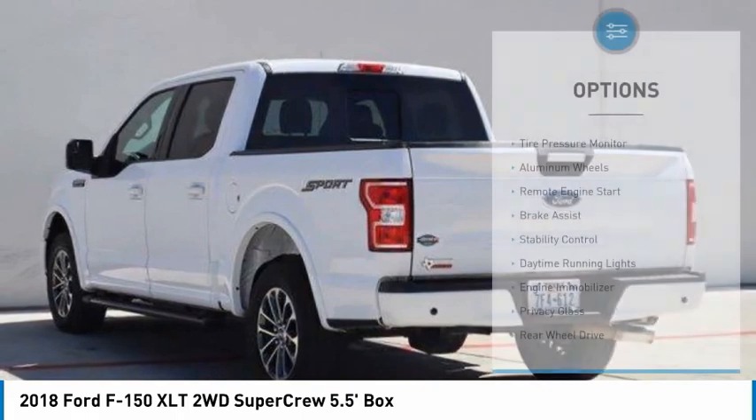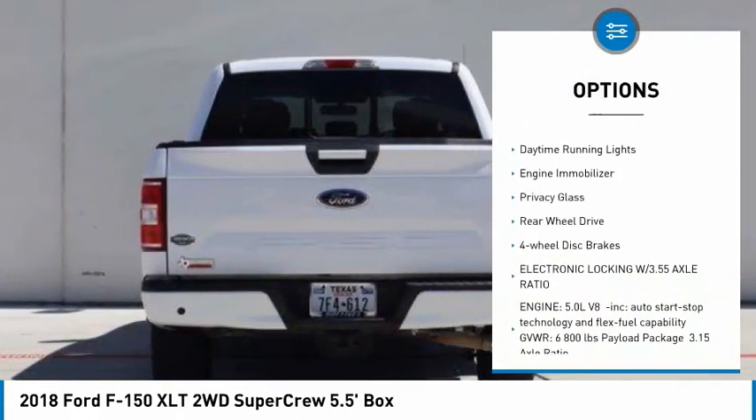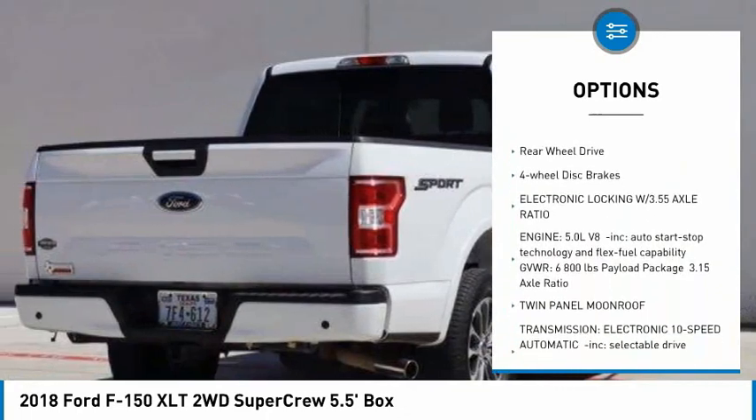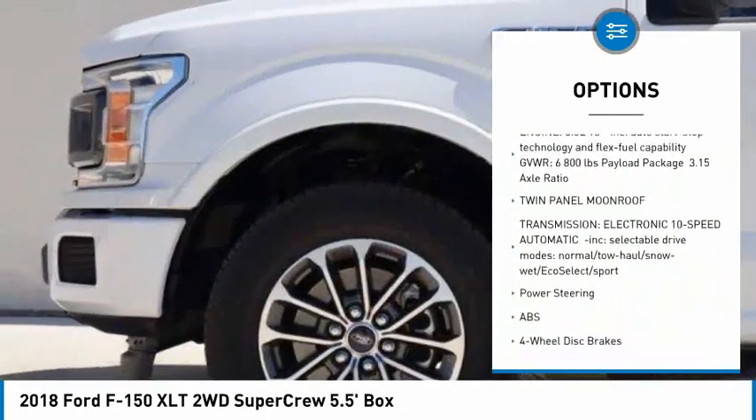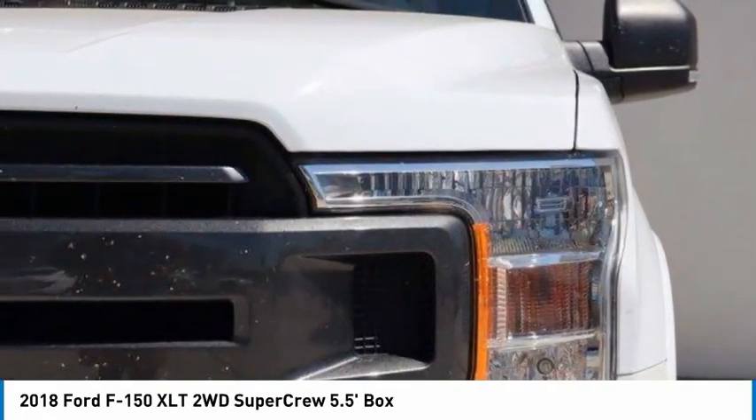Here are some of this vehicle's great options: tire pressure monitor, aluminum wheels, remote engine start, brake assist, stability control, daytime running lights, engine immobilizer, privacy glass, rear wheel drive, and four wheel disc brakes.